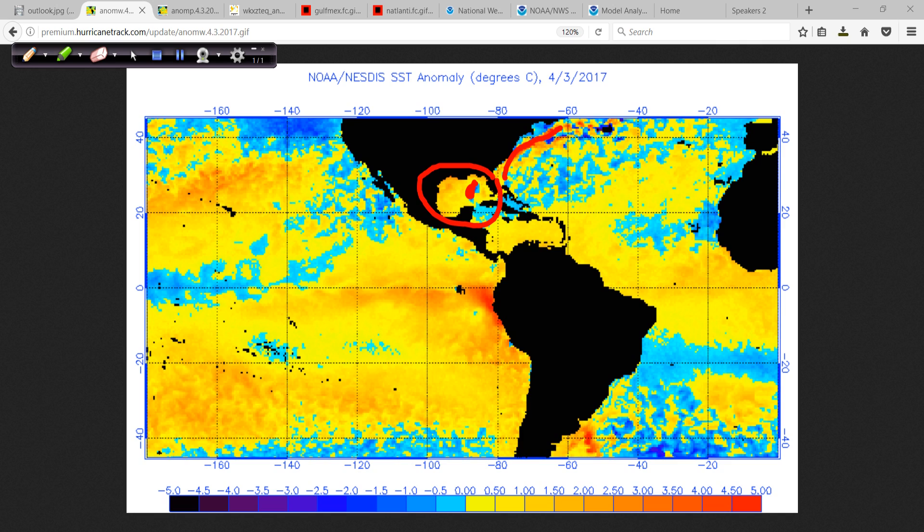We have very warm temperatures just off the east coast. But even the western Atlantic and the southwest Atlantic has anomalously cooled — just a fancy way of saying it has gone below the long-term average over the last couple of weeks. We've seen a pretty big change.